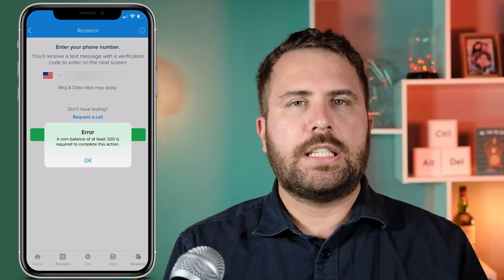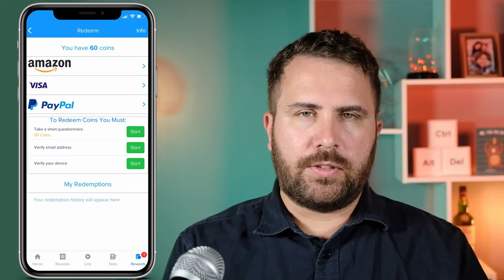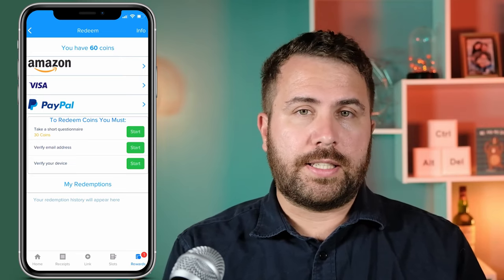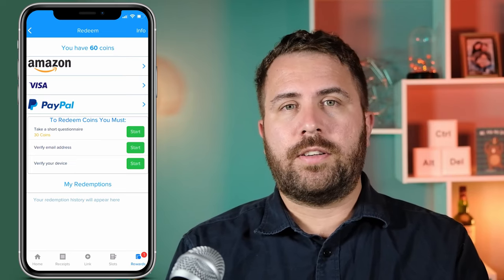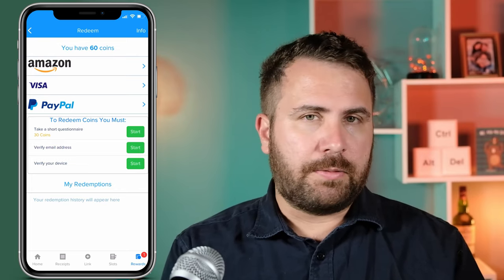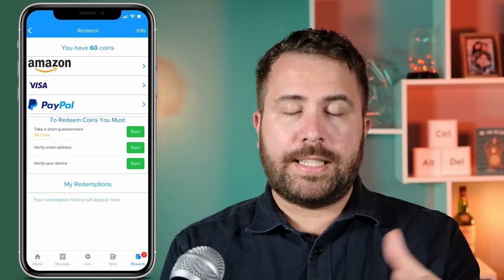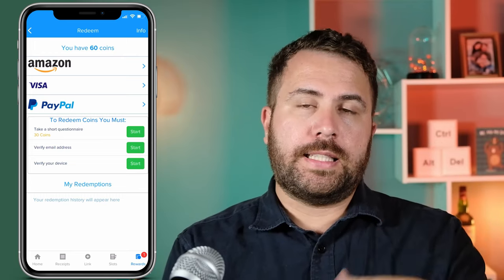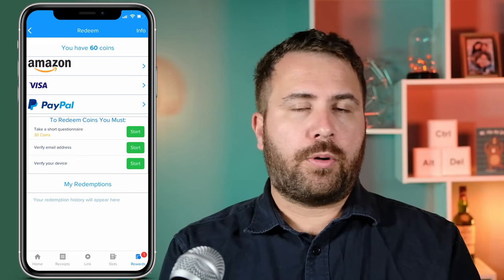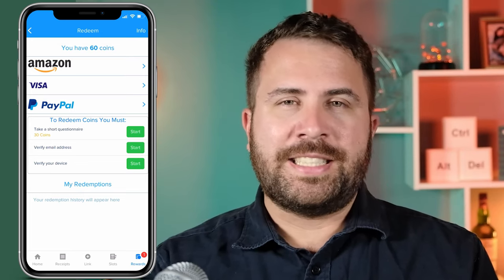This is sort of genius on Receipt Hog's part because they consecutively listed out the ways to redeem coins from easy to difficult. Receipt Hog listed the questionnaire as an opportunity to earn thirty coins, they didn't need a minimum coin count to verify Vianna's email, however they needed three hundred coins to verify her device. I feel like this portion is targeted to make sure that users complete the questionnaire and email verification without necessarily cashing out. And if you did all that and decided the whole process was too laborious and tedious, Receipt Hog still gained all that information about you from the receipts and the questionnaire.